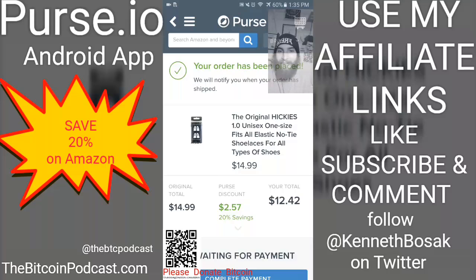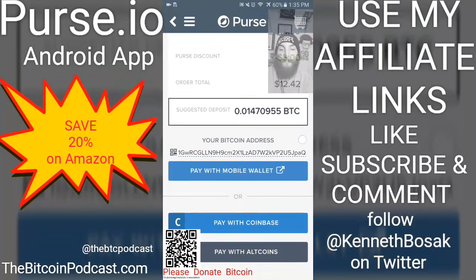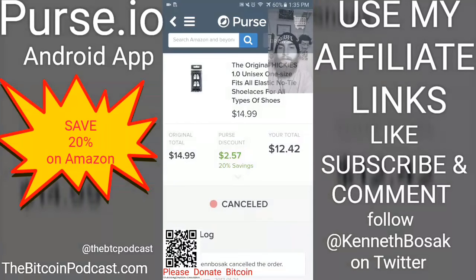You just scan the QR code and send Purse.io the bitcoin. Or you can have bitcoin already on Purse.io — they are a wallet, so you can add funds right to your Purse.io account and you don't have to worry about any of this.